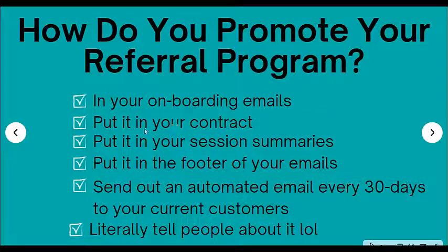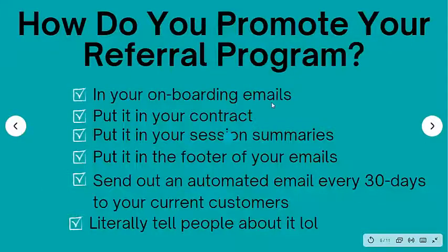In your onboarding emails — what are onboarding emails? Onboarding emails are basically an email sequence that you should send when a customer signs up for your services, going out every day, every couple of days, or every week, that tells them about different things you offer — the different services, ways to maximize their tutoring with you. And one of those emails should be talking about your referral program. 'Hey, did you know we have this really cool referral program where everybody can benefit? We get a student, you get this, they get this.'